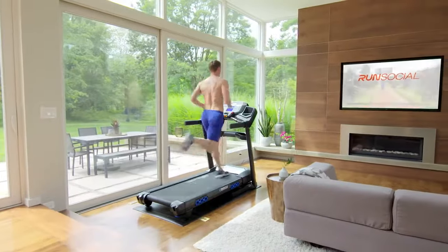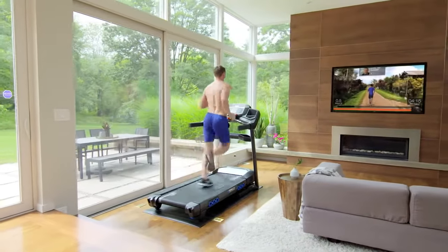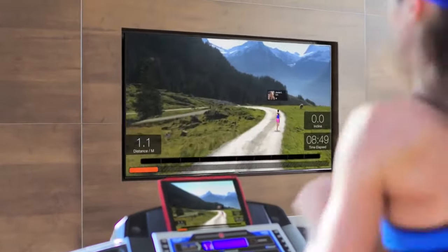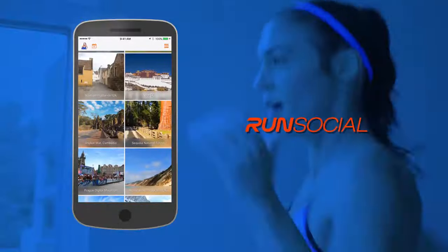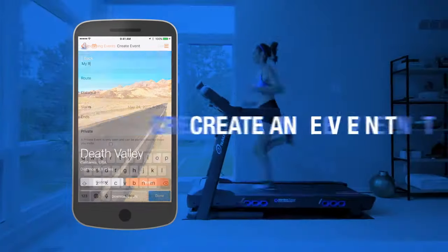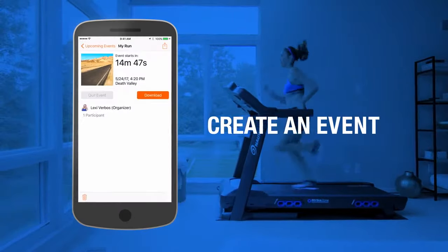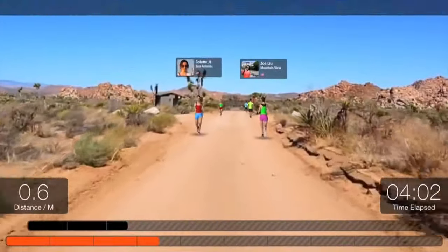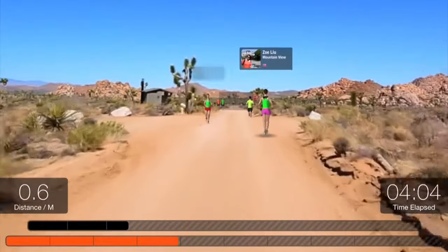When you're feeling adventurous, travel the world while you train with RunSocial, the amazing mixed reality app that lets you explore short and long courses around the globe. Just choose and download the course you want, create an event and invite friends, join an existing event or take a solo tour through breathtaking scenery without ever stepping outside.